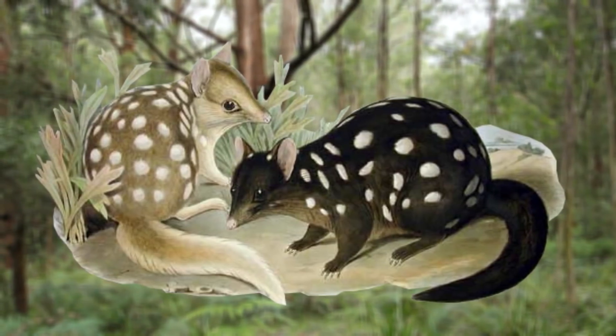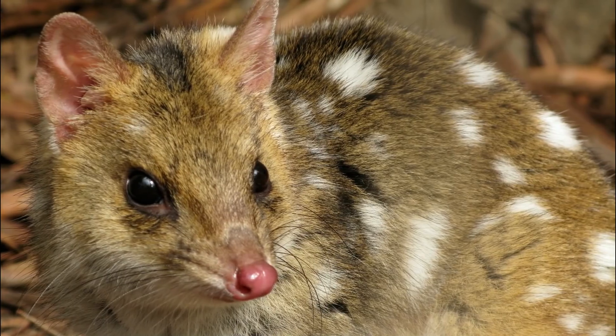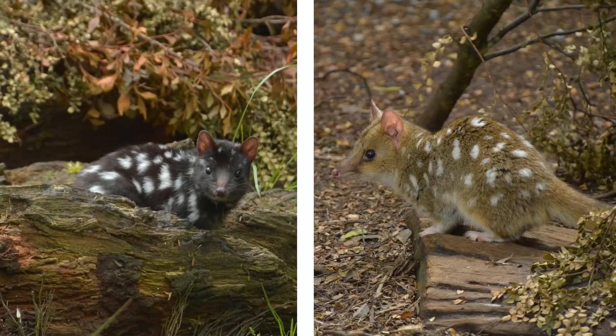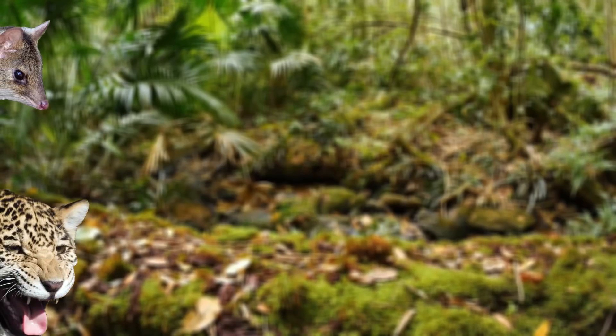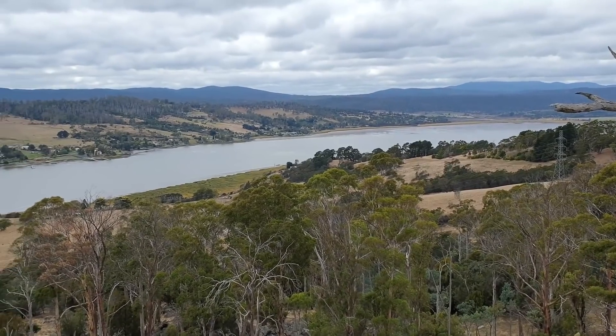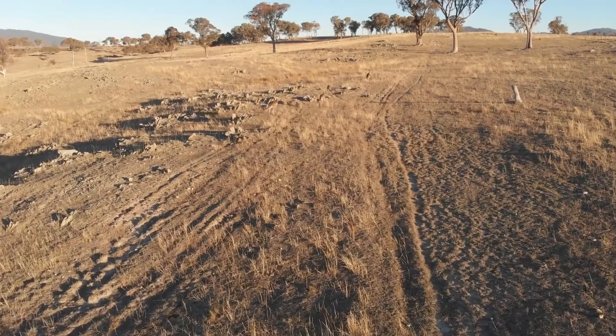The eastern quoll is quite a unique creature, as each specimen can look completely different to the other. Some are a brownish colour with white spots, and others are a dark black with white spots. These two creatures are both the same species, but just like with jaguars, these mammals have a common black colour morph. In the wild these creatures can be found in a wide range of habitats, but tend to prefer dry grassland.